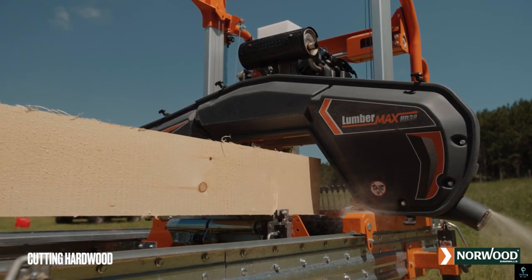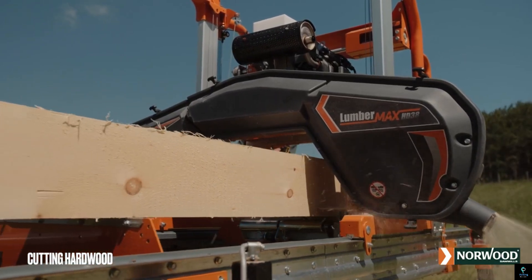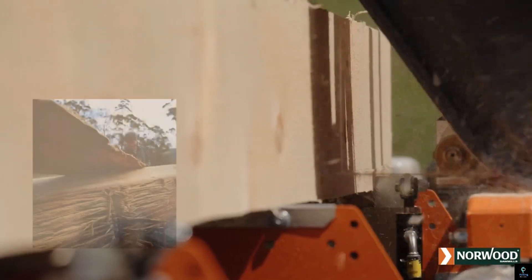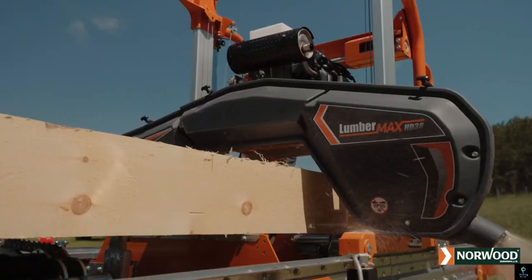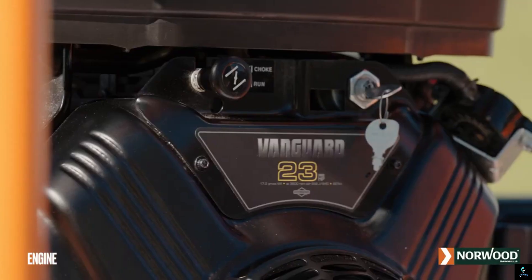Equipped with a robust engine and advanced cutting technology, the Lumbermax HD38 delivers smooth, accurate cuts for a variety of wood types. Its modular design allows for easy customization and expansion, making it adaptable to diverse milling needs. With user-friendly controls and safety features, the Norwood Lumbermax HD38 is the ultimate tool for anyone looking to maximize efficiency and productivity in lumber processing.